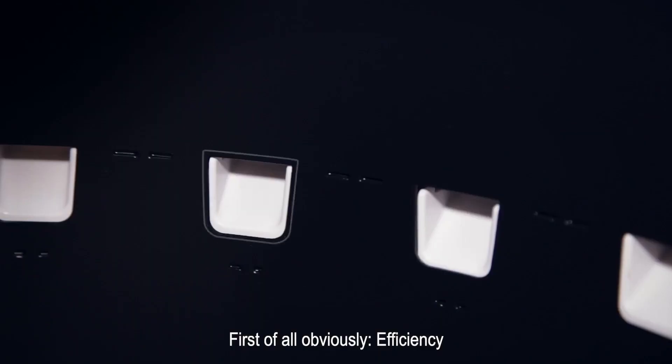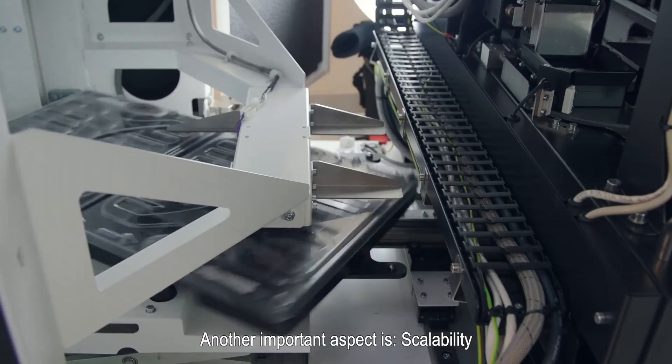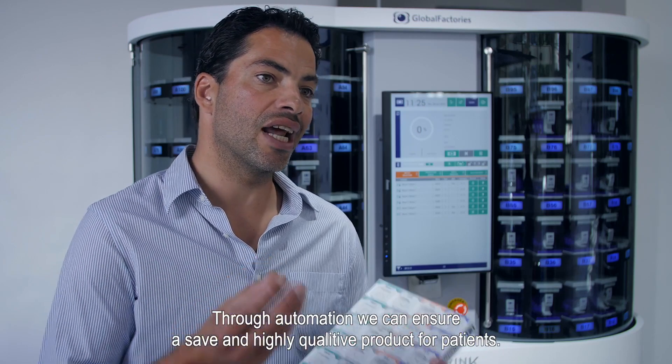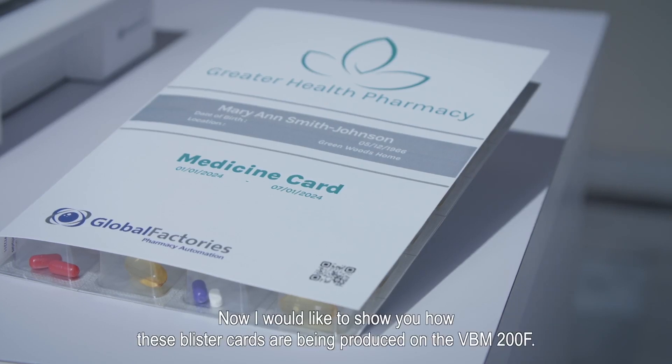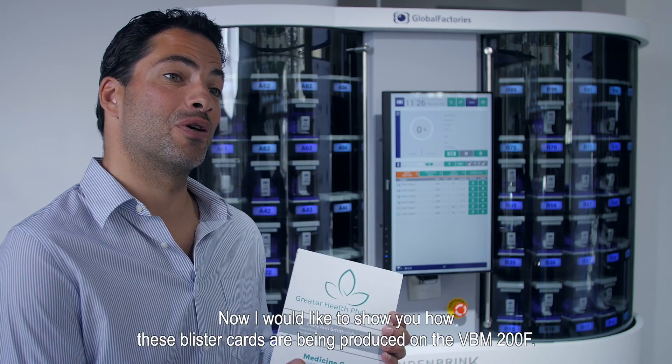First of all, obviously, there's efficiency. But another important point is also the scalability. Through the automation, we can ensure a safe and highly qualitative product for the patients continuously. I would like to show you how these blister cards are being produced on the VBM.